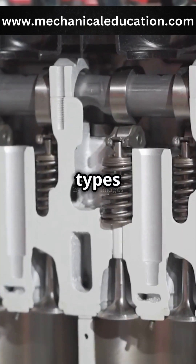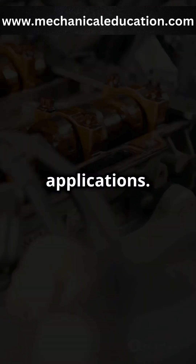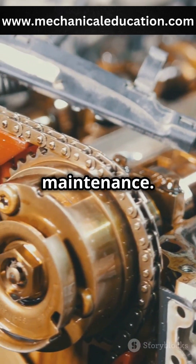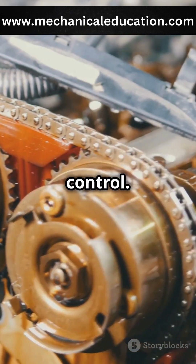There are two main types of valve lifters: hydraulic and mechanical. Each type has its own set of advantages and disadvantages, making them suitable for different applications. Mechanical lifters are generally less costly and require less maintenance. They are often favoured in performance vehicles because they can handle higher RPMs and provide more precise valve control.